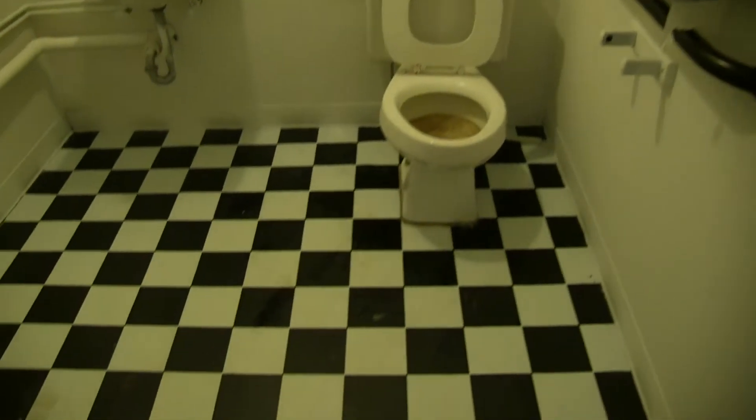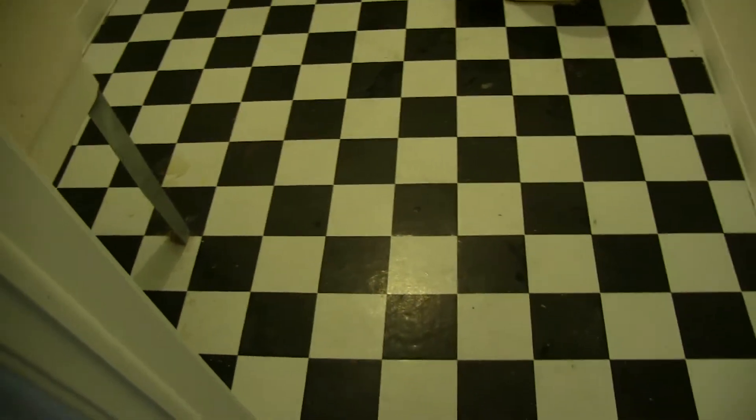This is the bathroom. Nice size bathroom with checkers everywhere.